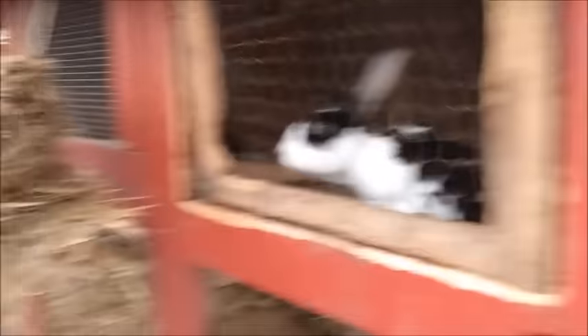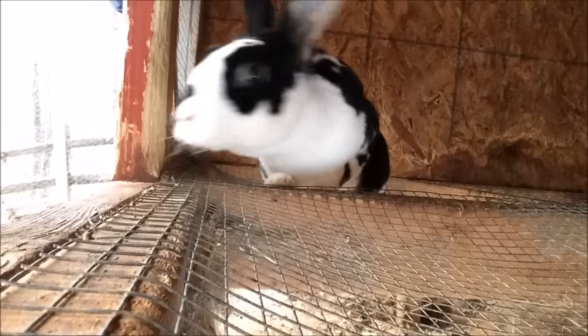It is 8 degrees outside. I'm gonna check on this rabbit, cause he likes to stomp out his straw. Look at it — he's alive! I did not have high hopes for him this morning, because he stomps out his straw every single night before he goes to bed. That's cold, isn't it? That's a cold night.